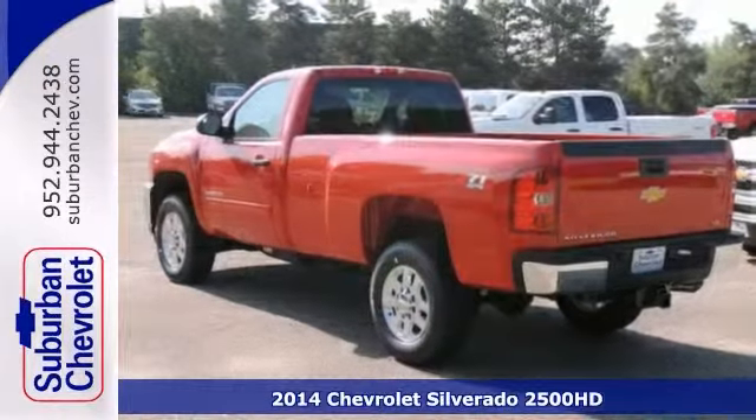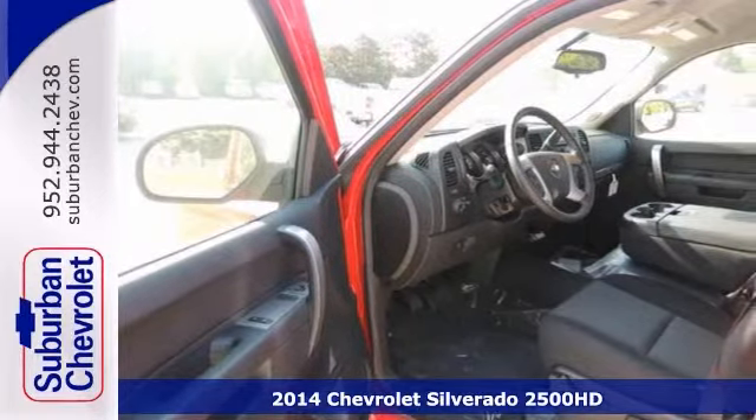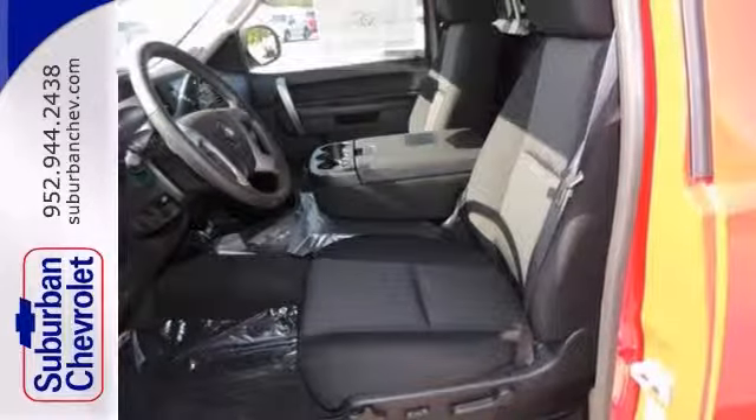We think you'll like this 2014 Chevrolet Silverado 2500 Heavy Duty. This one has four-wheel drive, keyless entry, tow hooks, and OnStar. The heated mirrors and Z71 package make this one hard to pass up.